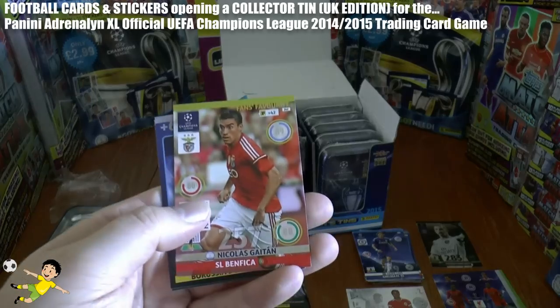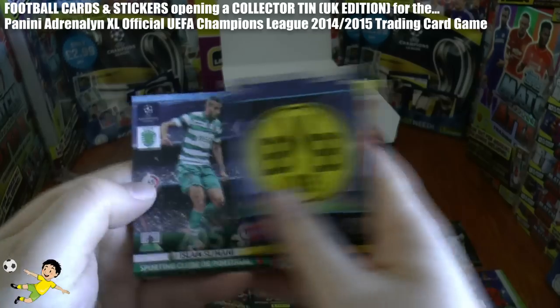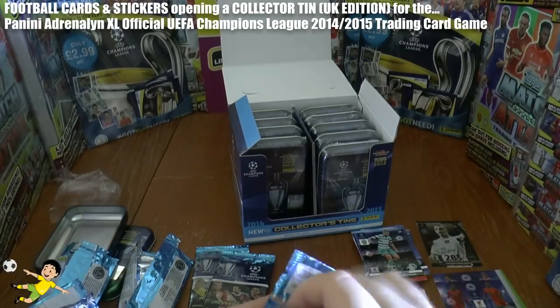Really great stuff so far. Next we have Gaetan, the fans' favourite, the Borussia Dortmund badge, and finally Slimani of Sporting Club Lisbon.